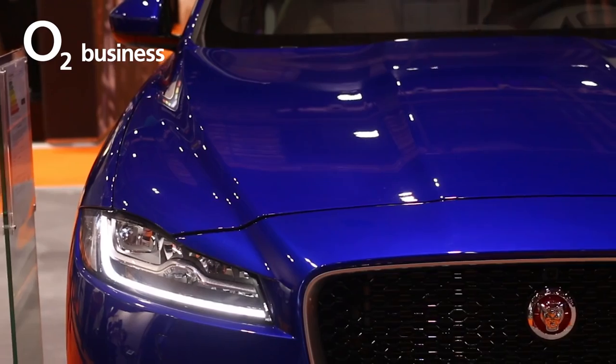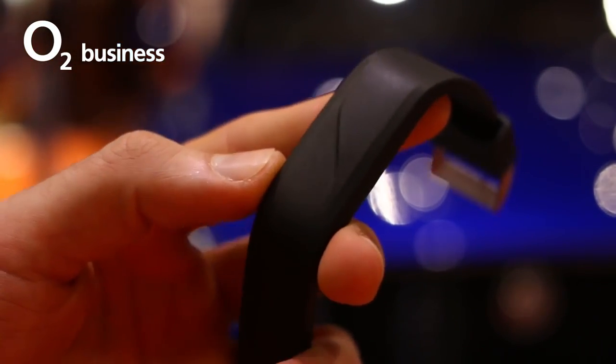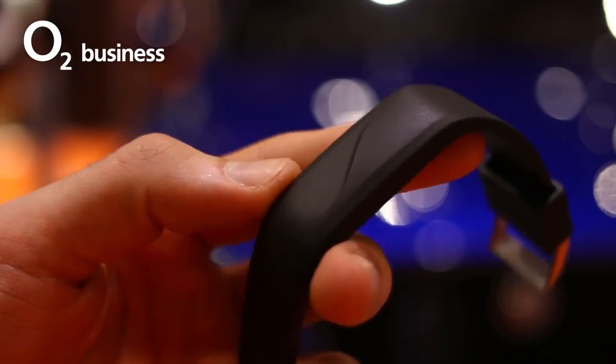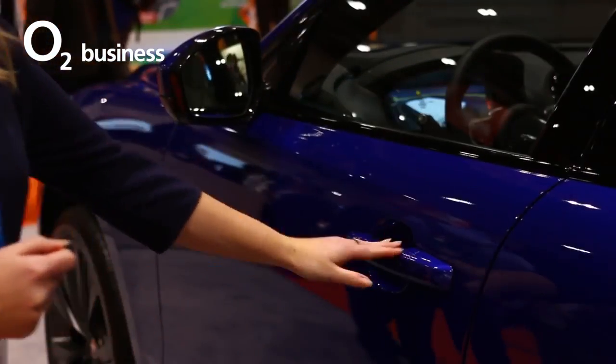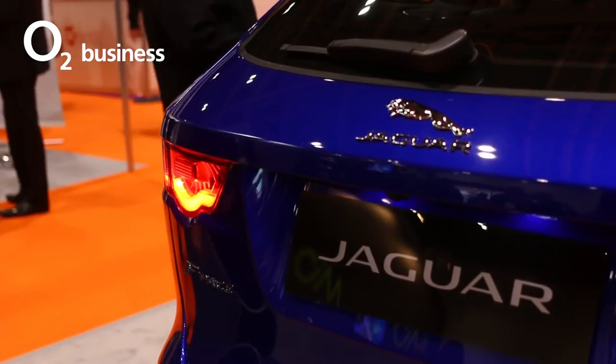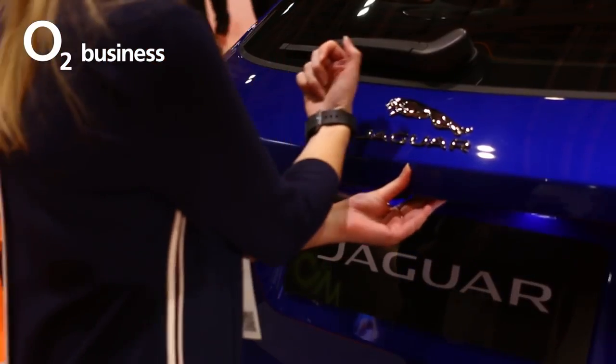Kicking off with one such wearable, Jaguar Land Rover launched the Activity Key — a new addition to their car accessory line-up, working specifically with the F-Pace Performance SUV. The unassuming plastic band looks like any other fitness tracker, but it actually doubles up as a car key.